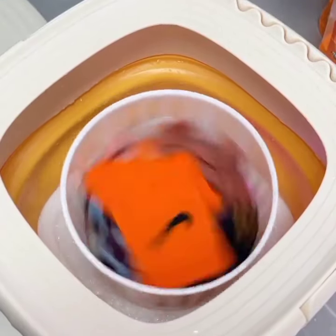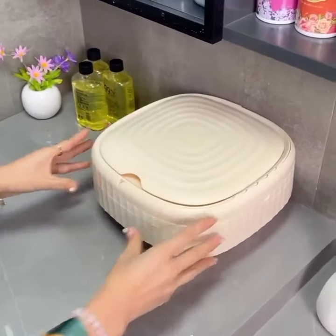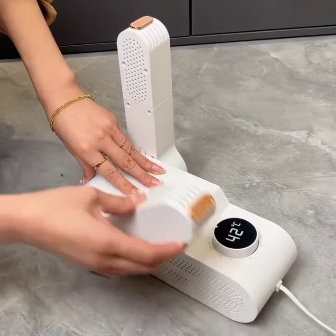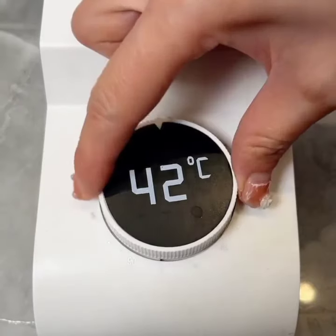From the kitchen to the living room, the bedroom to the dining area, these gadgets, appliances, and versatile utensils are revolutionizing the way we live. Embrace the future of home living and experience the convenience, comfort, and efficiency these innovations bring to your everyday life.